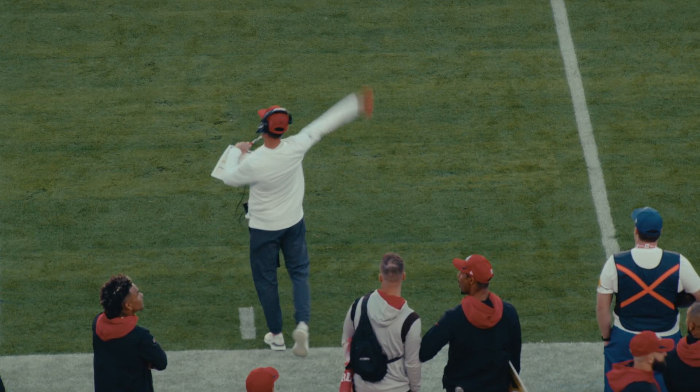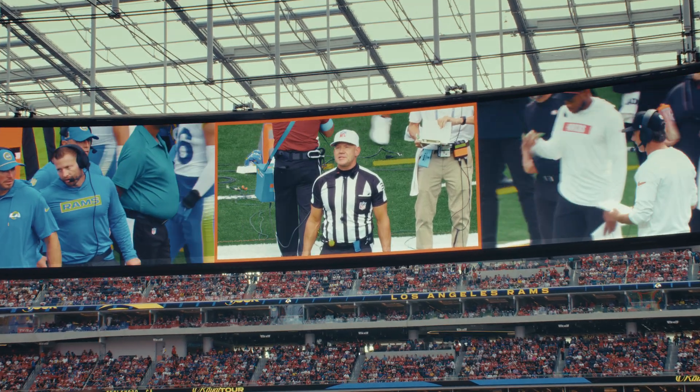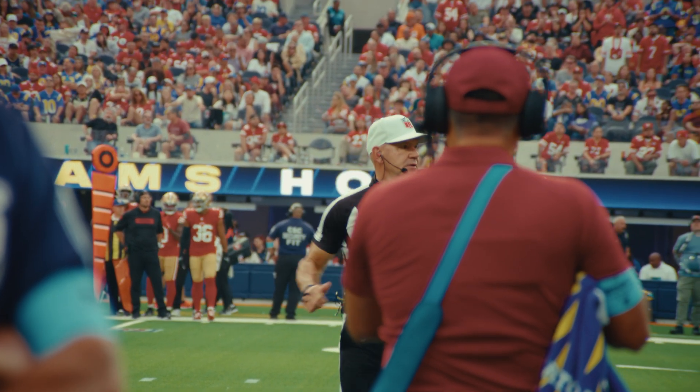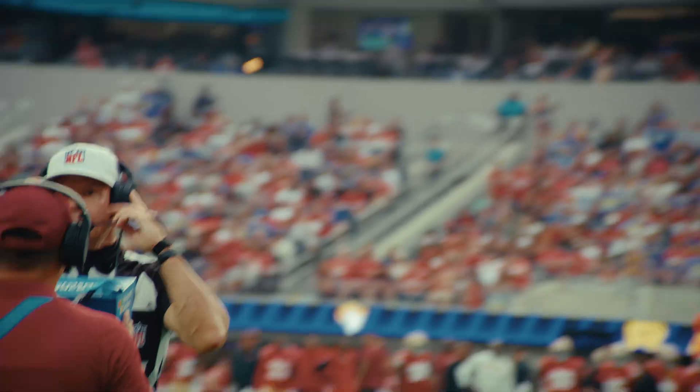Tight catch to the sideline — we have smoke on display. New York, we have a red flag, challenge flag. San Francisco challenging the ruling on the field. When we stop the game administratively for a review, we bring the referee over to the monitor and we really want to have the table set for him.